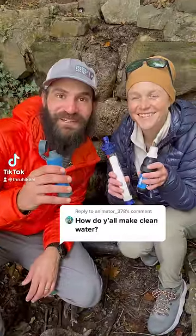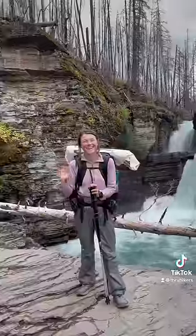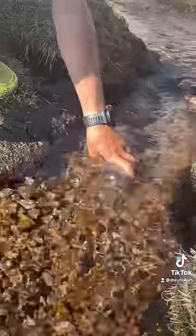These little tools make it possible for us to collect safe drinking water almost anywhere. Let's take a look at how they work. Even in the wilderness, natural water sources can carry germs that make people sick.